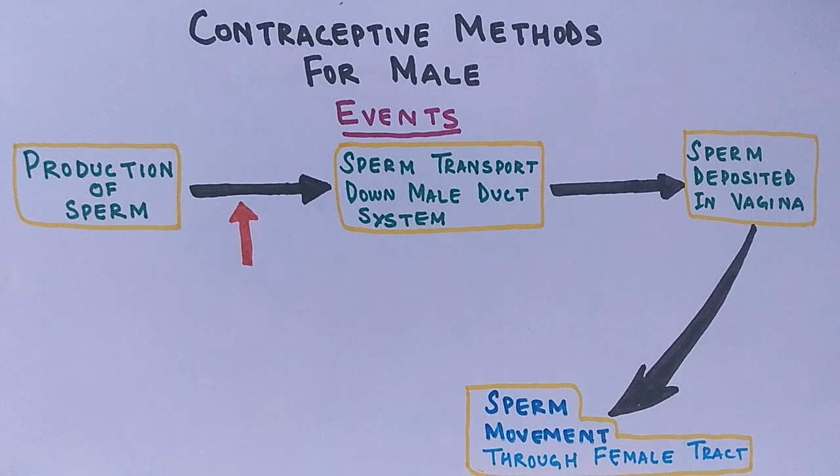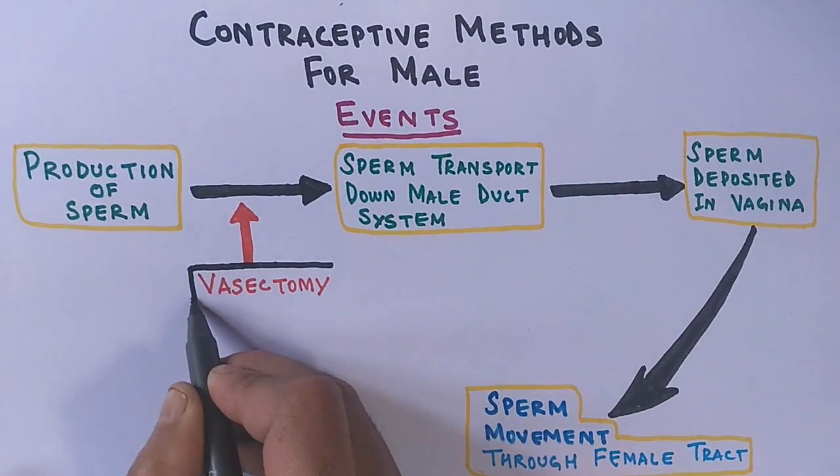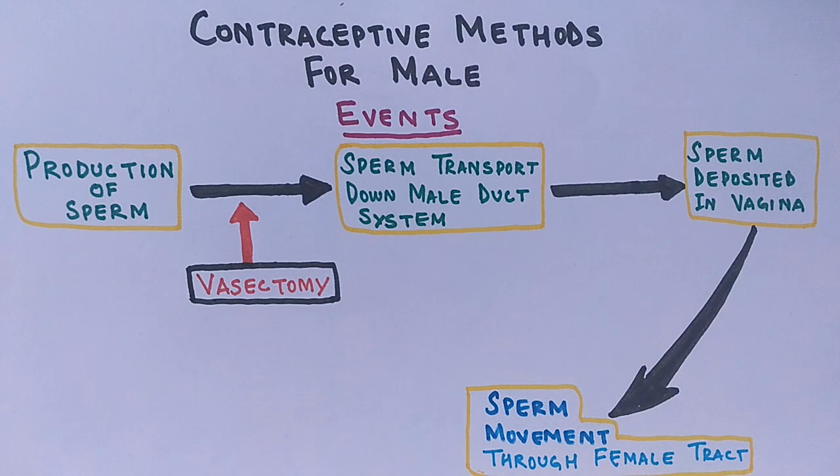The first male contraceptive method with 100% success is vasectomy, one of the most used contraceptive measures. It is a surgical procedure in which the male vas deferens are severed and then tied or sealed to prevent sperm from entering the urethra. Since the vas deferens transports sperm from the testes to the urethra, sealing it means sperm will not be transported and the egg will remain unfertilized.